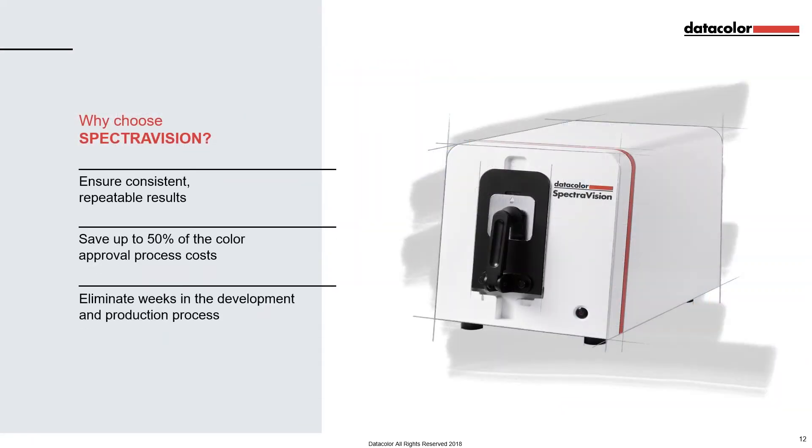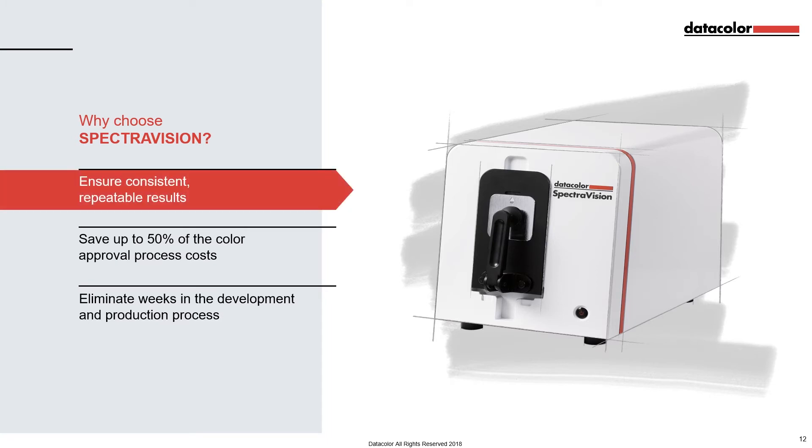Here are the reasons why you should choose SpectraVision: ensure consistent repeatable results; save up to 50% of the colour approval process costs; and eliminate weeks in the development and production process. Let's look first at how you can ensure consistent repeatable results with SpectraVision.